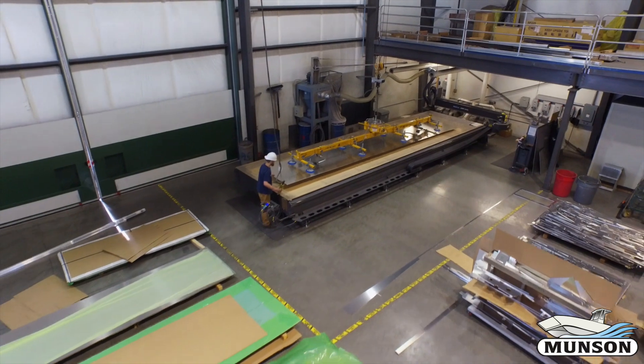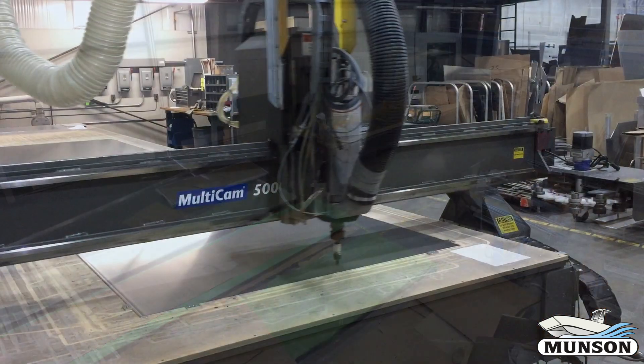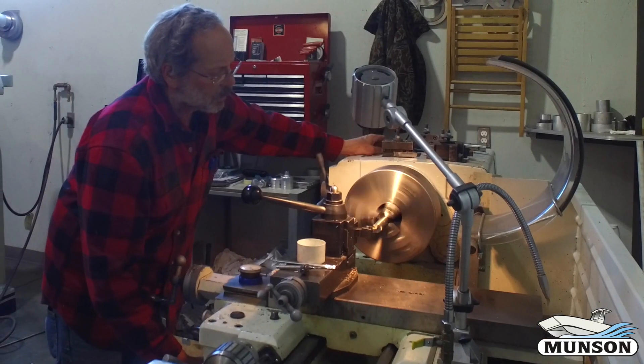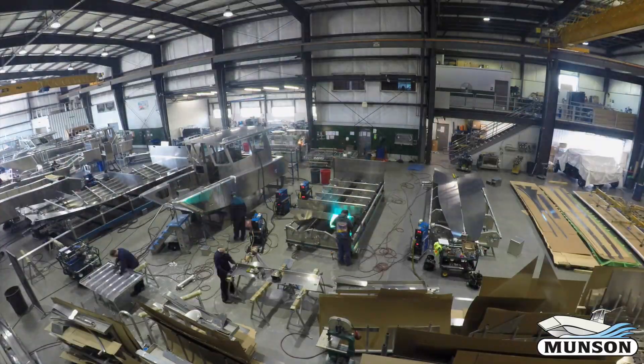Precision is a big part of quality, so production begins with a CNC router cutting our aluminum components to ensure a perfect fit every time. Other components are machined by hand to exacting standards before assembling on the production floor.